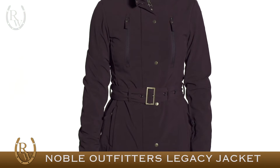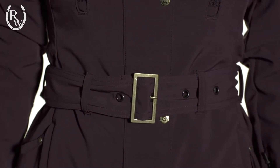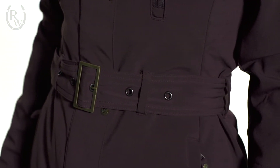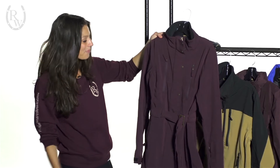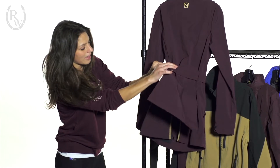Here we have the women's Legacy jacket. It is waterproof, and we love this jacket here at Riding Warehouse because it has this nice flattering belt that when you cinch it tight, it gives you a custom-fitted look, making it the perfect jacket for transitioning from the barn into town. Also, on the back you have these storm flaps that zip up, so when you're in the saddle, this fabric will cover your leather and protect it from getting ruined.